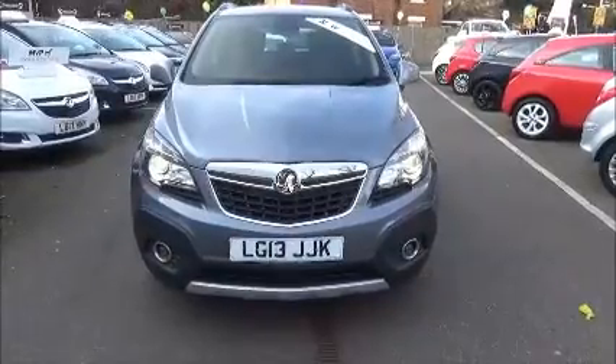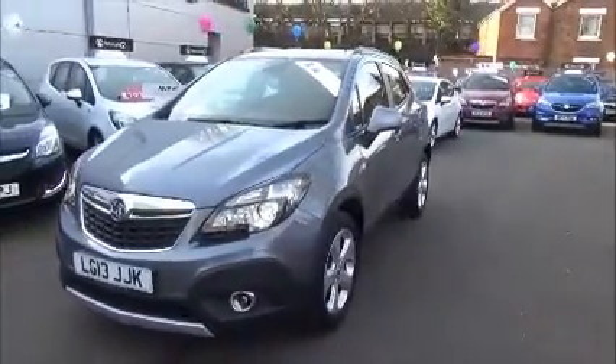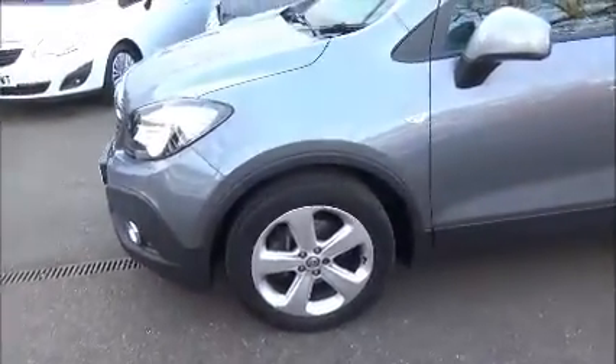This vehicle has a CO2 figure of 149, which equates to a road fund license fee of £150. It comes with fog lights, rear and front parking sensors, body-colored door mirrors and door handles, and 18-inch alloy wheels as standard.